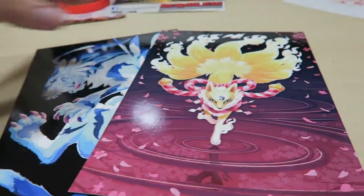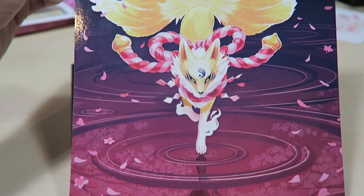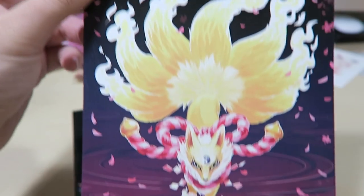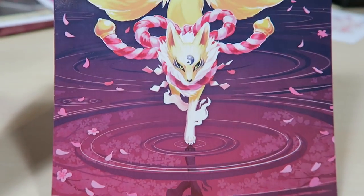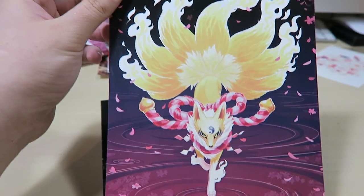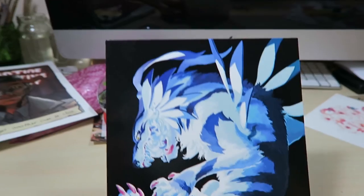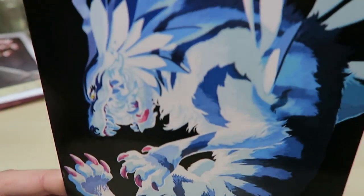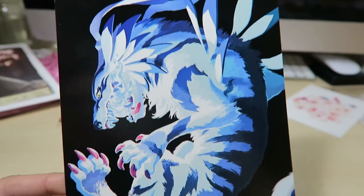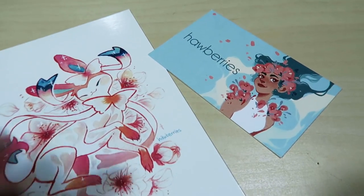Next we have a beautiful digital art print of Cubimon - it's just so beautifully painted, the colors are amazing, and the composition is simple which makes it so effective. I'm saving that for my pin board. There's another Digimon print from her and it's Gururimon - I just love her lineless style and beautiful dramatic lighting effects.